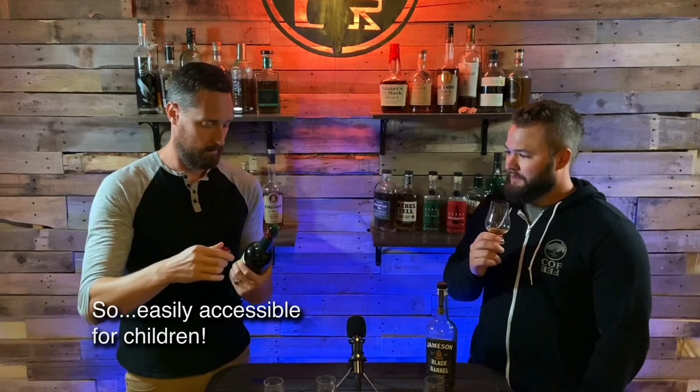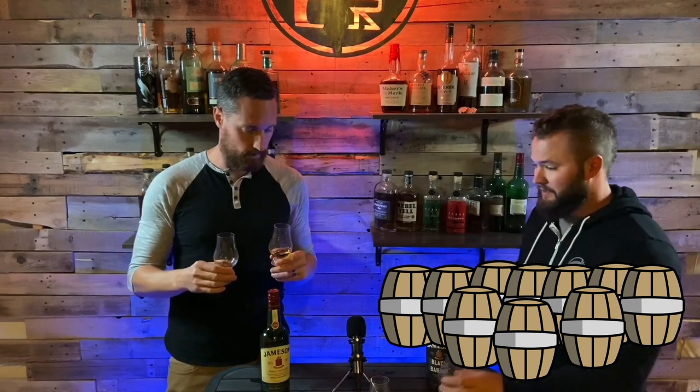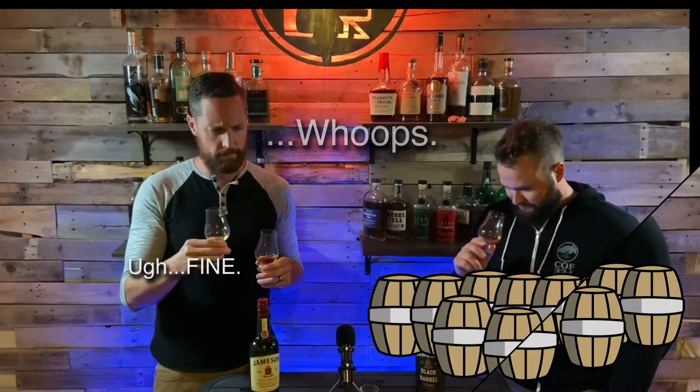Even the bottle — it's a screw-off cap — which doesn't change the whiskey, but kind of lends itself to that image of it not being as premium. I'd also say nine, maybe even nine and a half. There are better whiskeys for sure, but not for the money. At $25, I don't know if we're going to find really anything better for the price. Nine and a half — can't wait to see half a barrel!